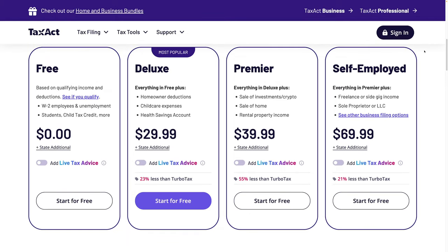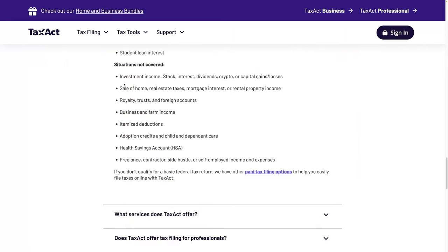If we look at TaxAct, this is a software program I used to use years ago — the downloadable one. After they changed hands, the pricing went up for everything, and I switched over to FreeTaxUSA. TaxAct does have free filing — it's free for federal, $39.95 for state — and this only includes W-2 and unemployment. What isn't covered is investment income: stocks, interest, dividends, crypto, capital gains and losses, real estate taxes, mortgage interest, business income, itemized deductions, health savings accounts, or any side hustle or freelance income.